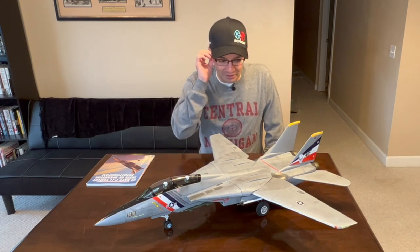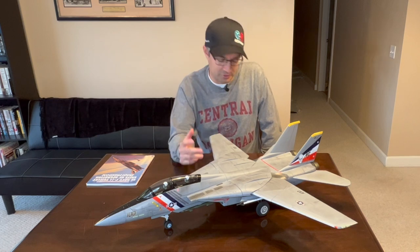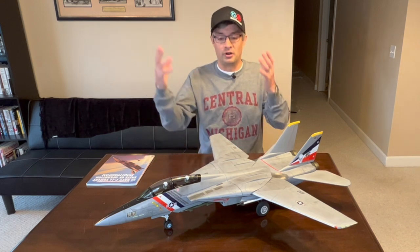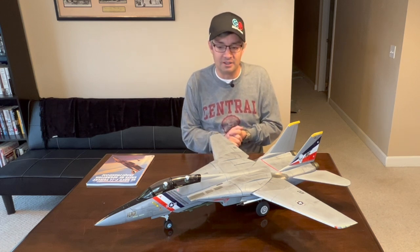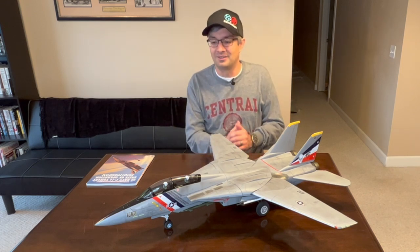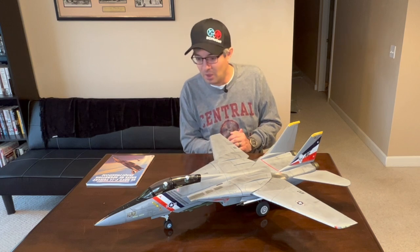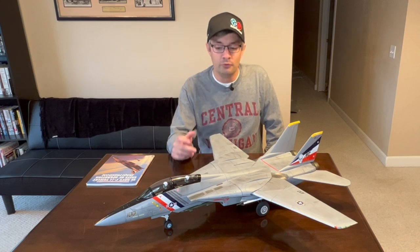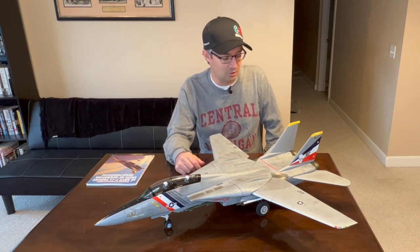The E-Flight Tomcat is definitely a must-have if you're a Tomcat fan. While there are other Tomcats on the market, this one is what I'd consider an attainable aircraft — not priced too far out of range for a lot of us. With the advanced flight controller and SAFE system, it really makes it something many of us have the capability to fly versus a more advanced Tomcat that might be beyond our ability or field size. For me, the E-Flight Tomcat is absolutely perfect. With a little modeling work you can really make the aircraft come to life a lot more than straight from the factory. Leave your comments below and I'll be more than happy to answer them. Thank you.